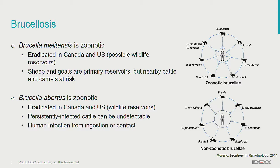In a particularly scary way, persistently infected cattle can be undetectable until they abort. So we can have cattle roaming that we don't actually know are infected. Humans tend to be infected from contaminated dairy products or contact with infected material.